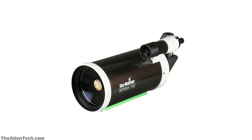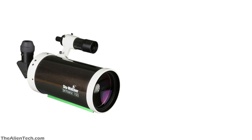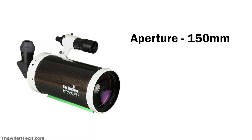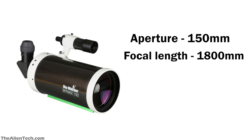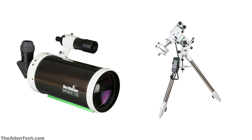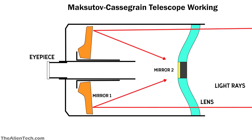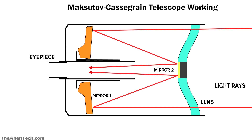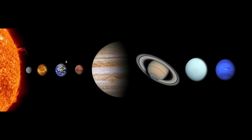The third telescope is the SkyWatcher SkyMax 150 Pro. This telescope is not completely ideal for beginners, but with a little bit of effort, it can also be used by beginners. It is a Maksutov-Cassegrain type telescope. This telescope has an aperture of 150mm, or around 6 inches, a focal length of 1800mm, and a focal ratio of 12. This telescope is very compact, and you get only the optical tube assembly with it — the mount has to be purchased separately. Maksutov-Cassegrain telescopes have a very long focal length and are very good for observing planets and nearby objects in great detail. The higher focal length helps you zoom in to observe the fine details of those objects. This telescope is perfect for people who really want to look at planets and nearby objects in great detail.